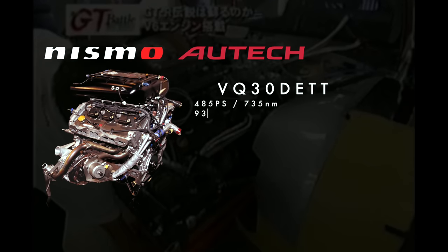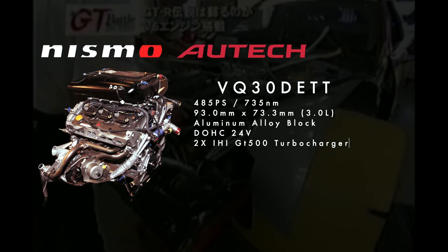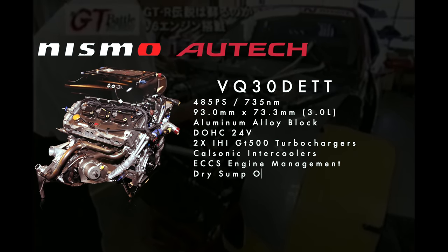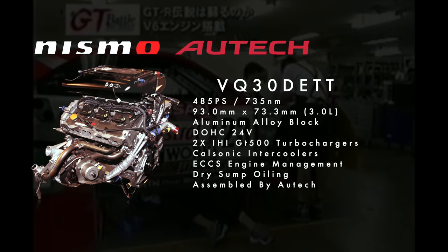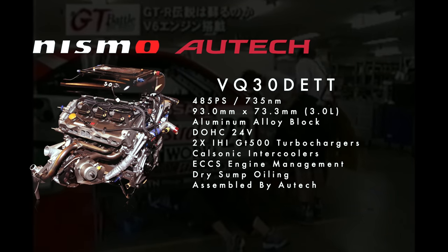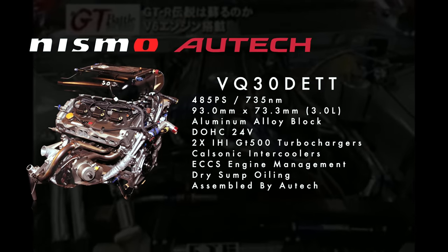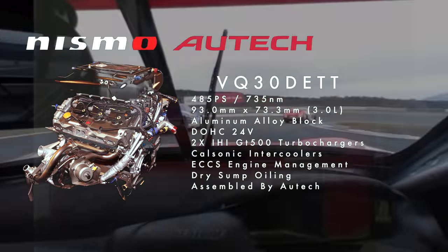This engine is the spiritual father to the VR38. It was 30 kilograms lighter than the RB26, with a bore and stroke of 93mm by 73.3mm — the bore diameter being 7mm larger allowed for larger valves than the RB. It could produce 485 metric horsepower at 5,600 RPM and 735 newton meters at 4,000 RPM.